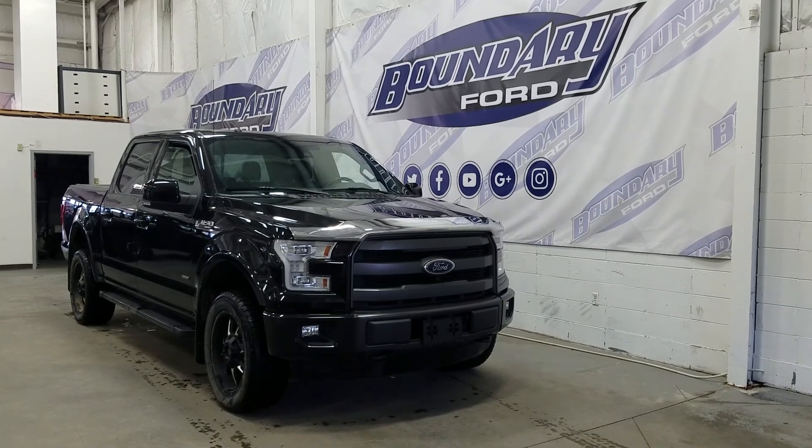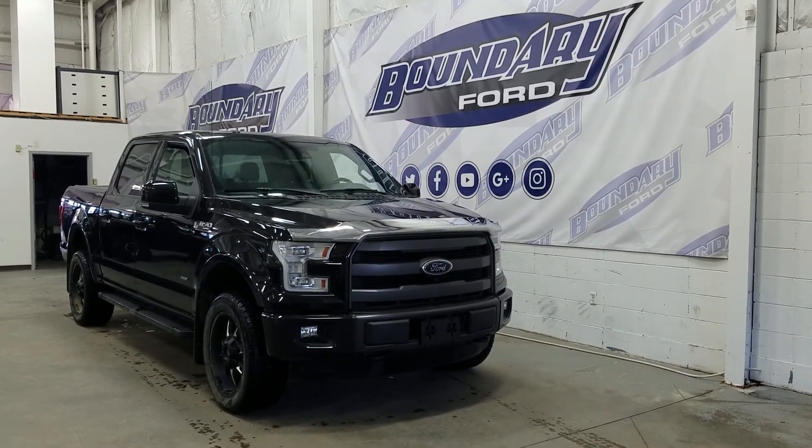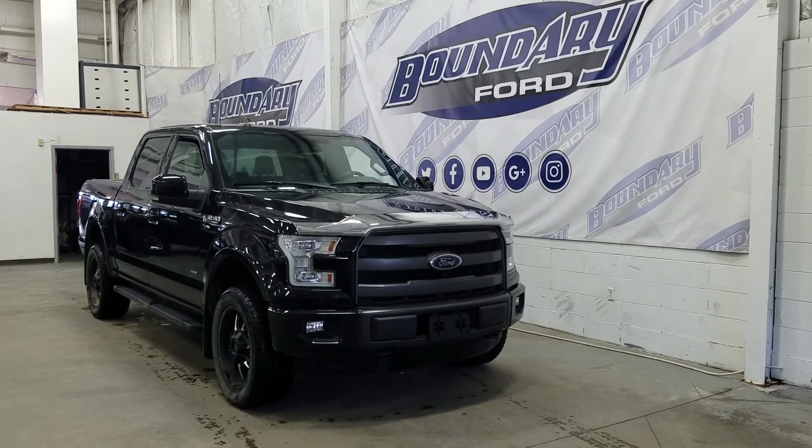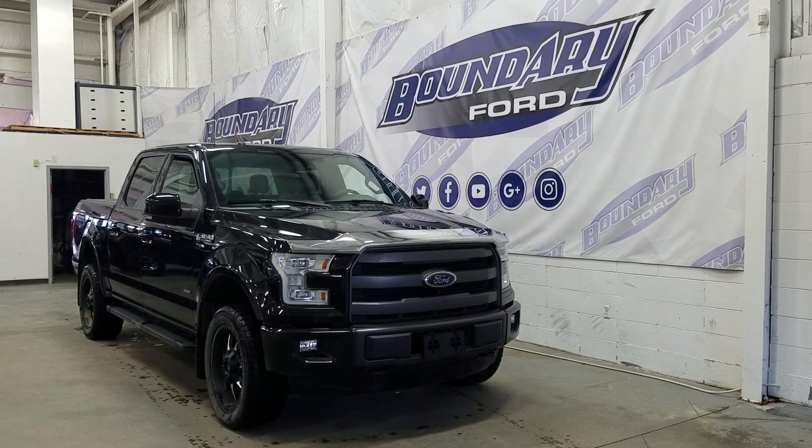This model features a tri-bar black sport grille, a black lower bumper, LED daytime running lights, signal lamps, high beams, low beams, and a pair of halogen fog lamps, black wrapped tow recovery hooks, and equipped with an engine block heater.